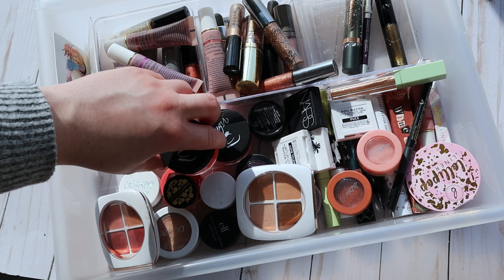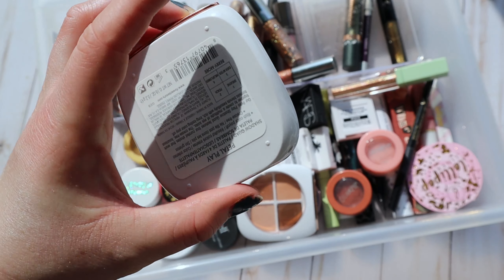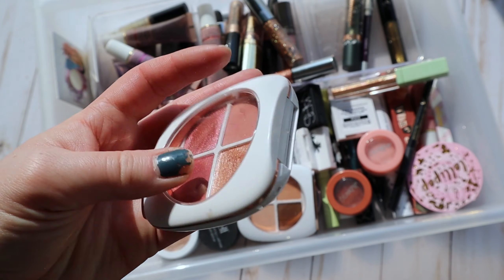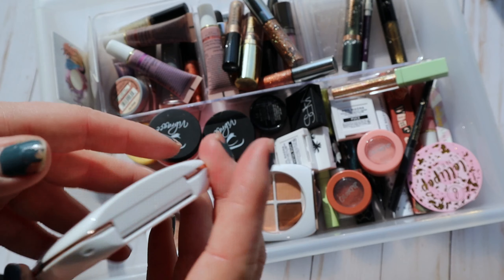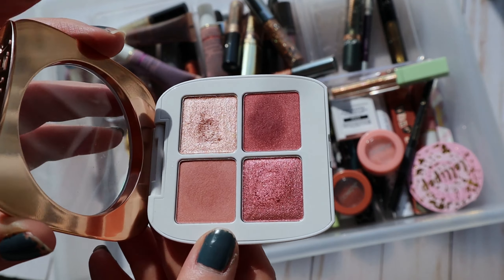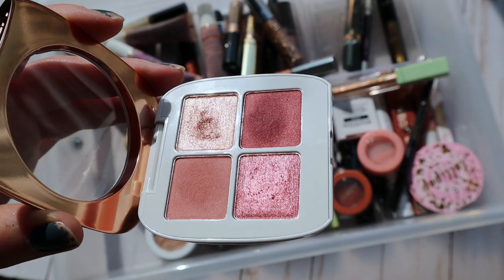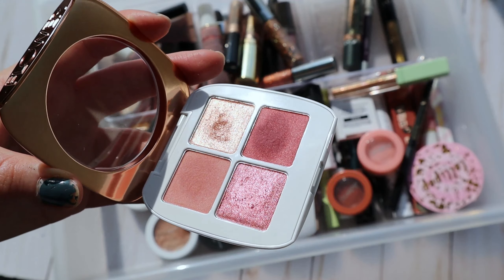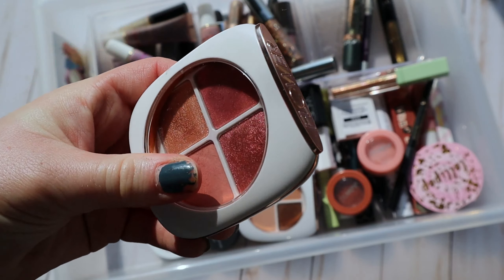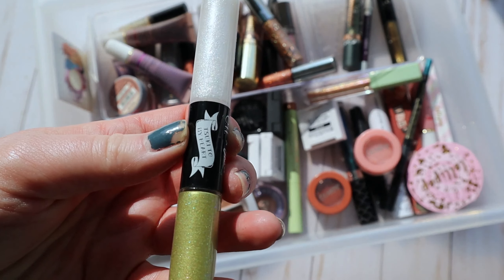I'm definitely going to throw in this little quad from ColourPop — I think it's called the Petal Play Eyeshadow Quad, and this variation is called Berrymore. It's a really gorgeous, soft eyeshadow palette. Flower Beauty sent me this to test a couple of months ago. I wasn't blown away at the time because I was going for super dramatic looks, but now that it's spring I think this might be a better soft, easy-breezy palette.